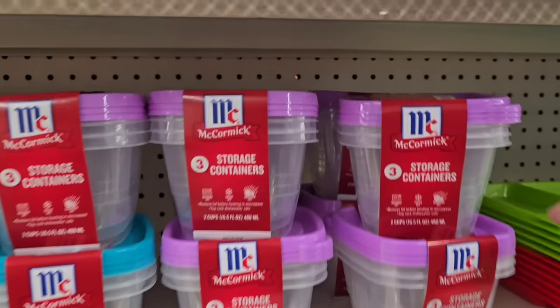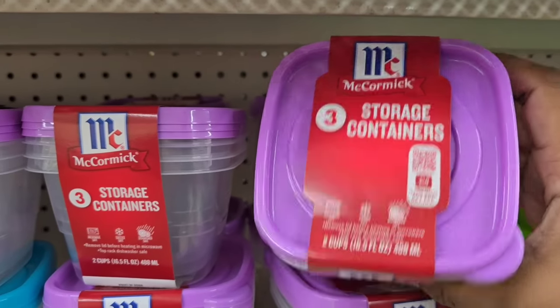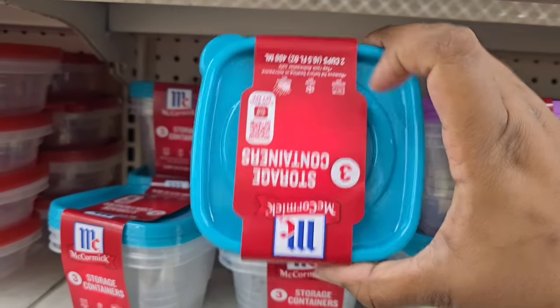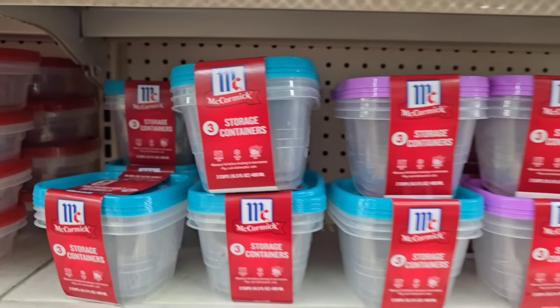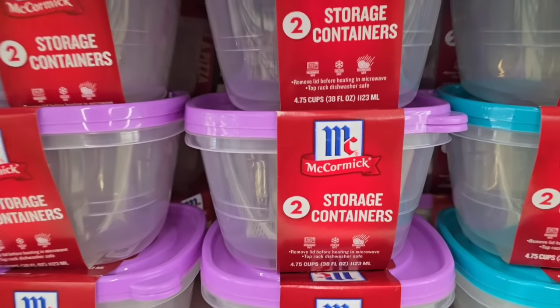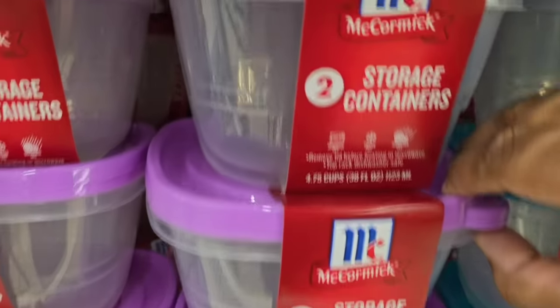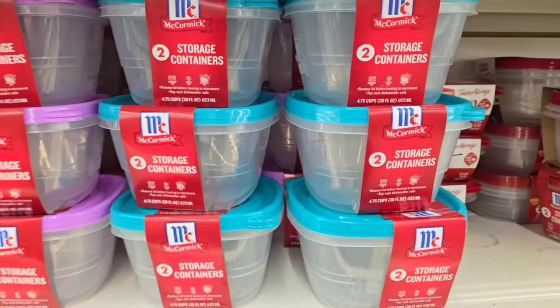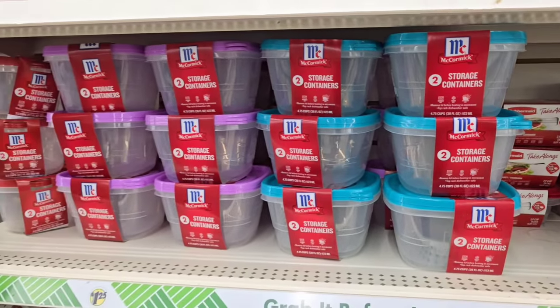Dollar Tree has a ton of new storage collection pieces for the kitchen, but look what I spotted — the colors are back. We're used to seeing these with red lids, but now they have the bright purple and that beautiful blue color out again. These seem to pop up around the springtime. They have this three-piece collection in the smaller containers and a two-piece collection in the larger containers. I love these for storing craft goodies.